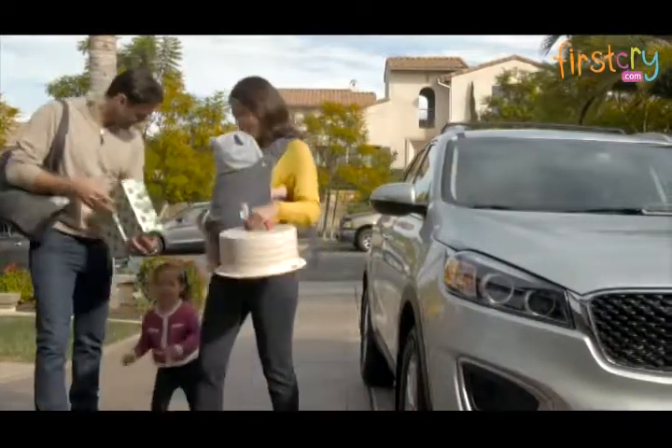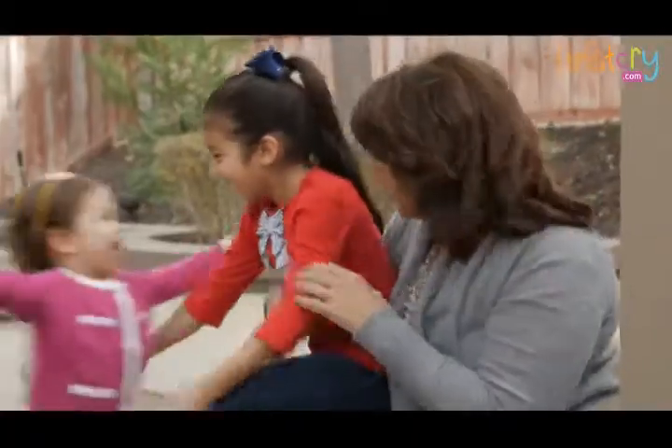Let's Cuddle Up and keep our hands free for the little tasks and big family hugs.